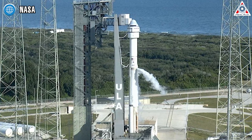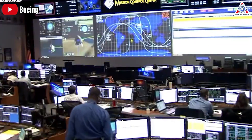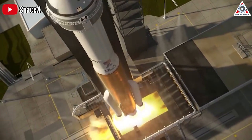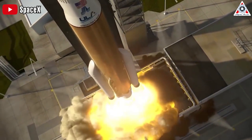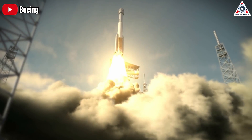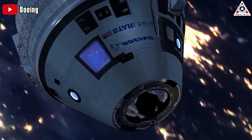One month later, in the first orbital flight test, they dropped the ball again — not with the parachutes this time. They went to the wrong orbit. Specifically, the autonomous flight control system misfired shortly after launch, driving the CST-100 to the wrong orbit instead of taking it to the ISS.